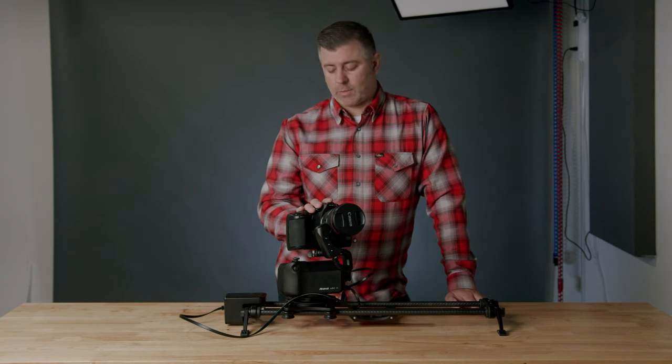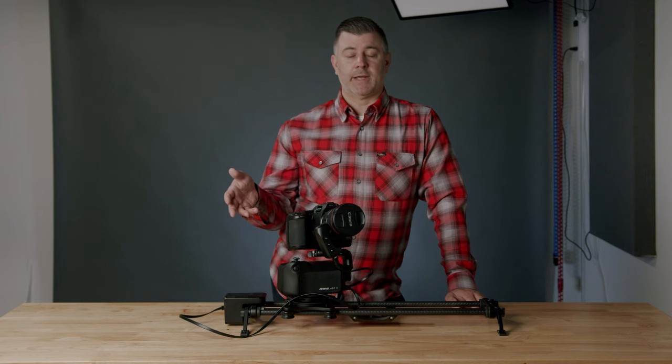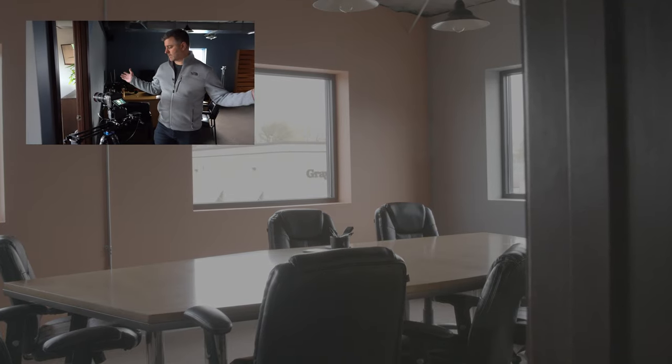We're going to take the slider and the gimbal and do three separate moves on both so you can see the difference in use. I already have the Rhino slider set up and programmed for the first shot. After this I'm going to set up two more shots to show how easy it is to switch between positions. We're in my office space — I'm going to hit record on my camera, hit start on the Rhino, and just let it do its thing.